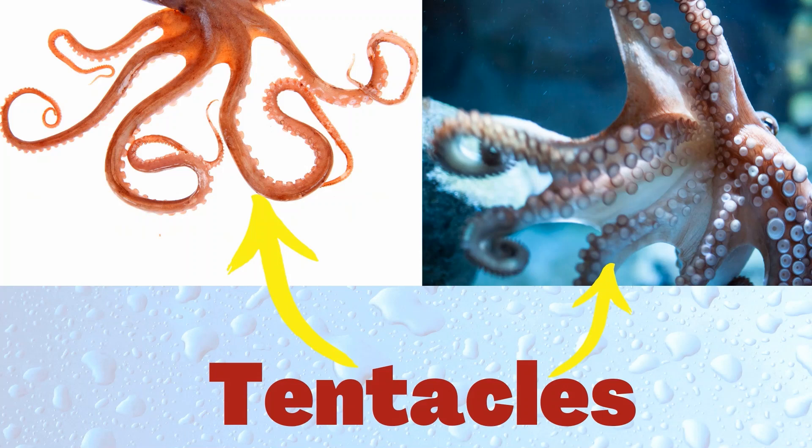Some animals have tentacles. They use their tentacles to hunt for food.